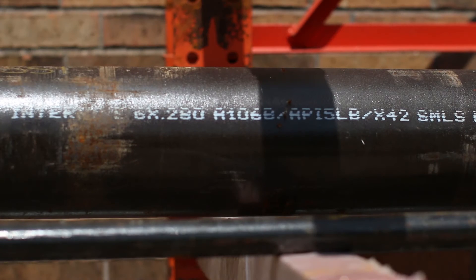Next, we are moving on to A106, which is a seamless carbon spec that has similar chemical properties to A53. It is intended for higher temperatures and has different mechanical properties.